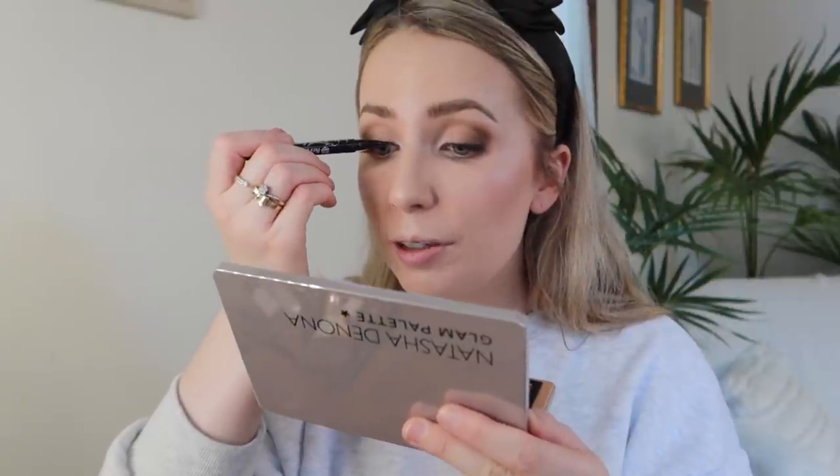I'm doing a little line of liquid liner on top to get really close to the lash line — this is the Heroine Make Smooth Liquid Eyeliner, a waterproof Japanese one I got off YesStyle, which is great in case my eyes get watery. Then I'm putting a nude liner on my waterline using the nude shade of the Essence Extreme Lasting Eye Pencil.